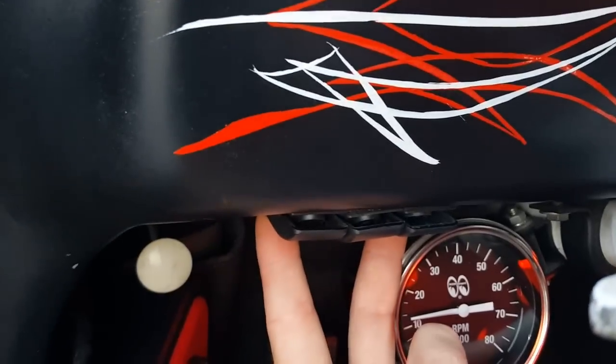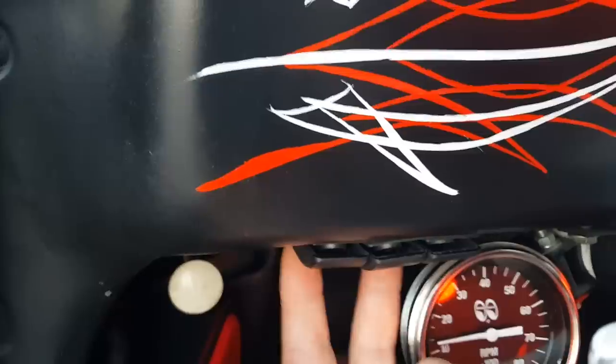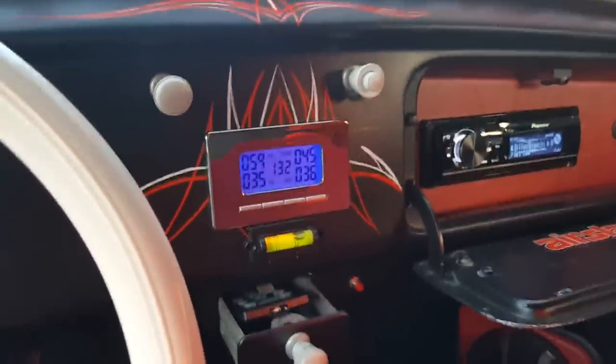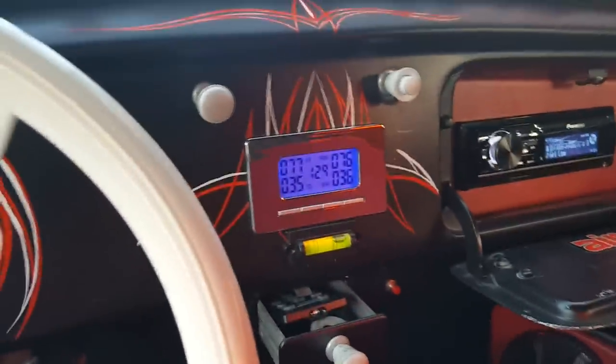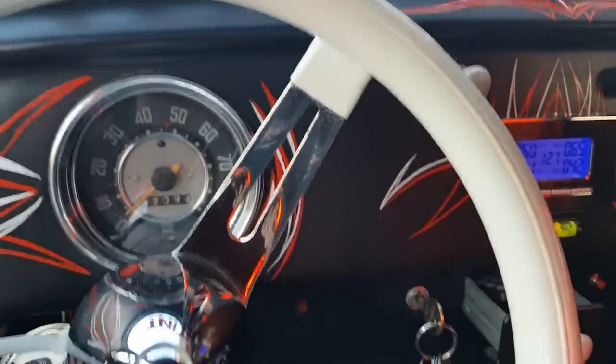Drop the front all the way down, and then you can ride all the way down. Usually you can ride at slow speeds at about 80 or so front and back, maybe about 90 in the front if you want to go for that really low rider look.